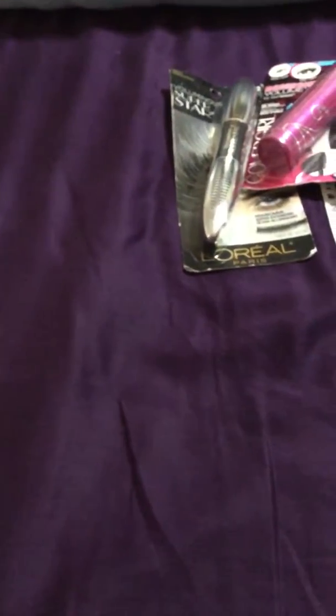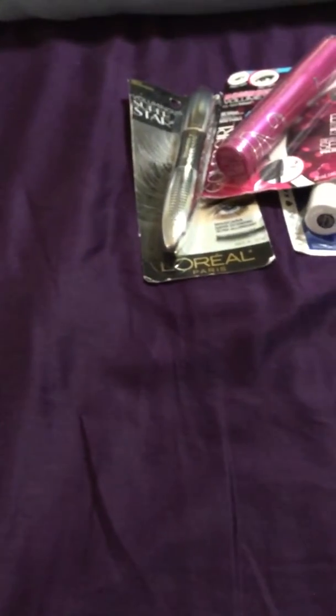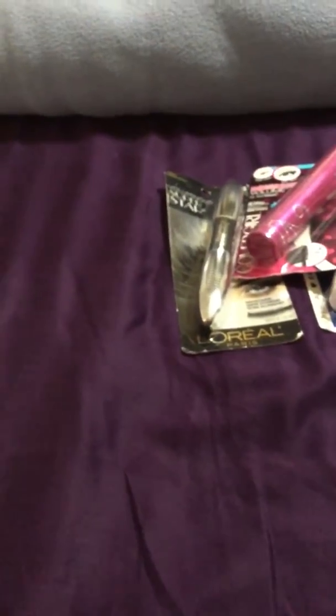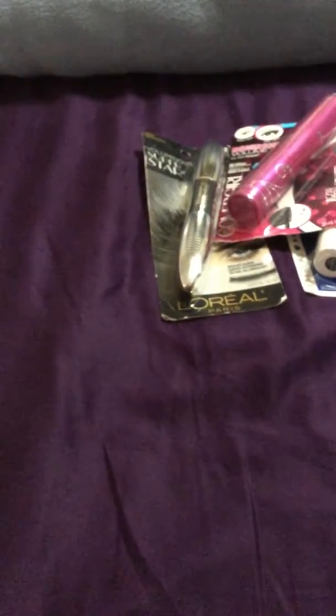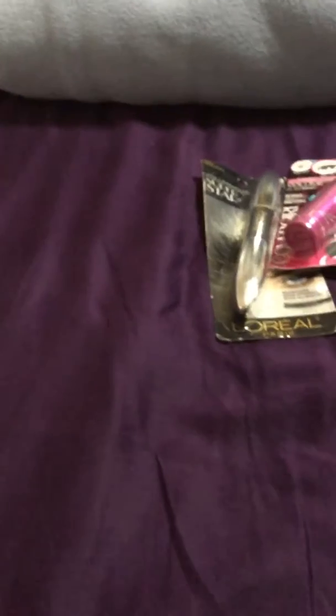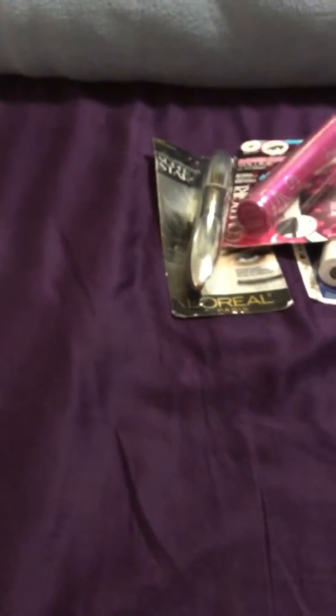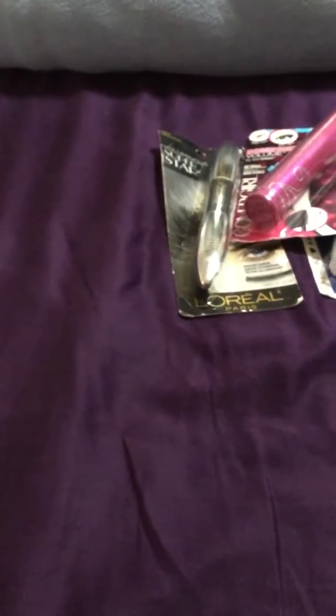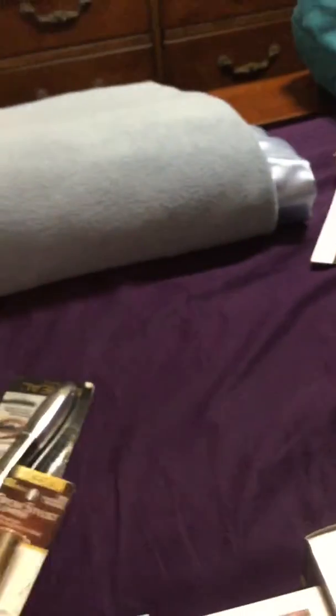Good morning everyone, this is Rachel. I'm going to do a quick video. We went to a flea market this past Sunday in San Antonio, Texas. There's so many great things over there — we went to two of them but they're so big and have so much stuff. I found some really good deals. Let me get through it real quick because I need to get ready to go to work.